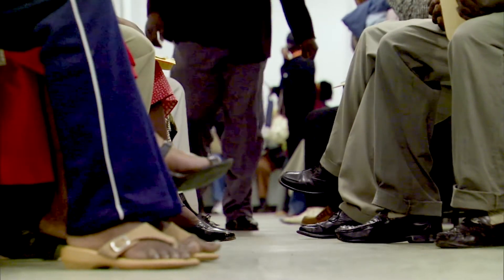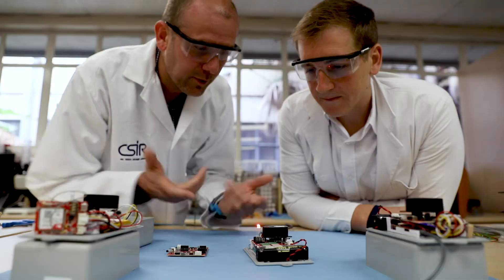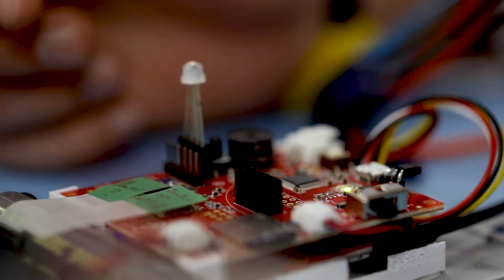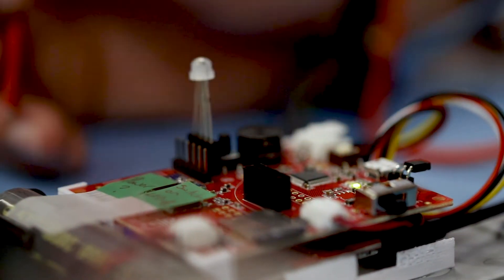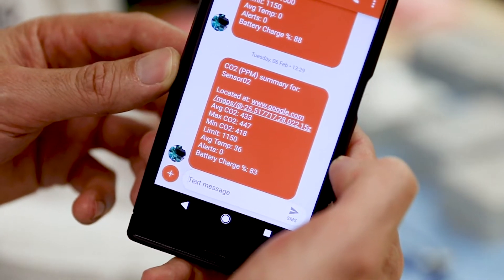The risk of airborne transmission of diseases such as tuberculosis in public spaces can now be significantly reduced. The CSIR has developed an electronic device that monitors indoor carbon dioxide levels and generates an alarm when corrective action is needed. It indicates when ventilation has to be improved or the number of occupants in an indoor area reduced to minimize the health impact of airborne disease transmission.